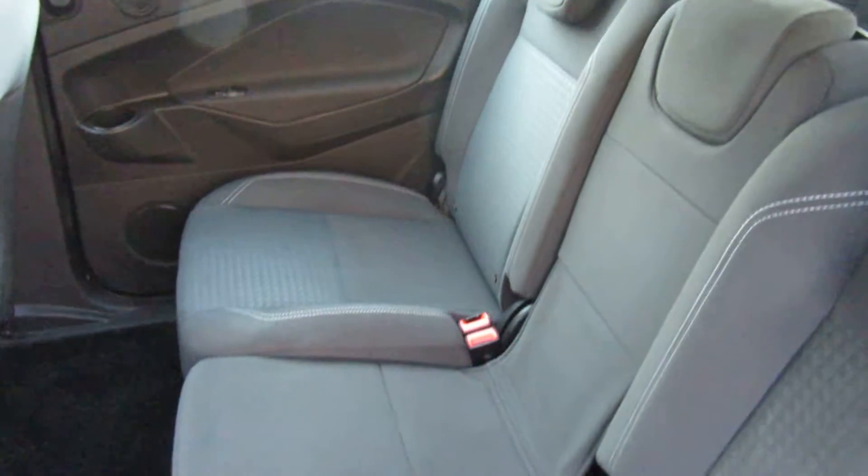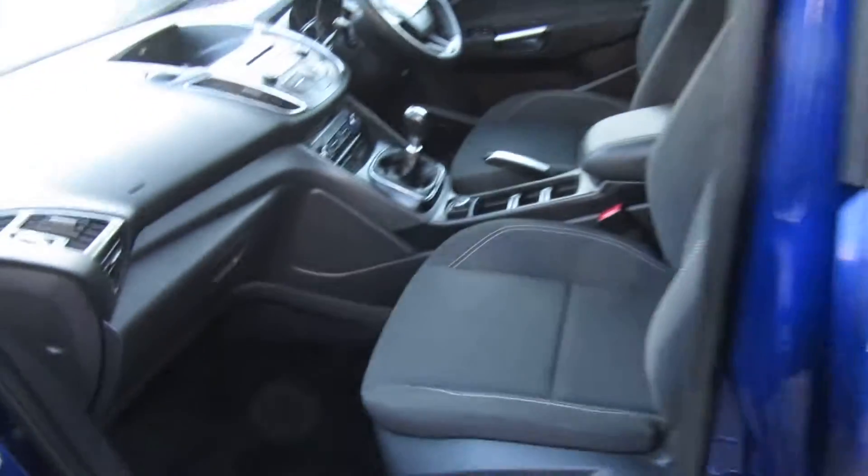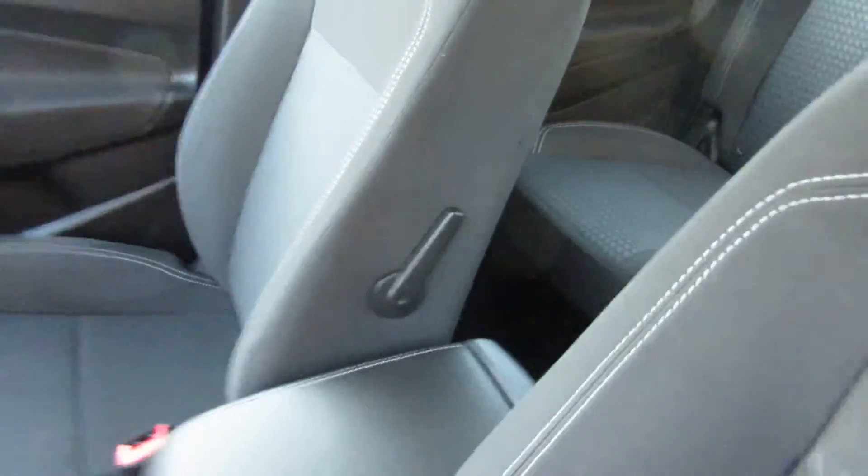Lovely side loading door — so easy to get in and out of, for children and for older people as well, not just the children. You've also got lumbar support on the driver's seat.